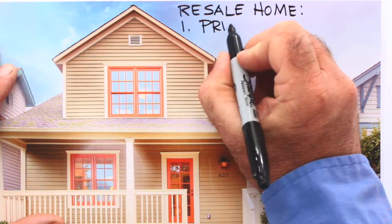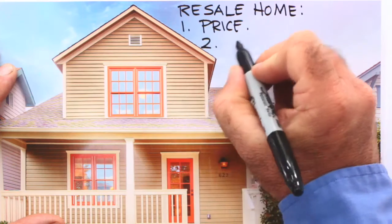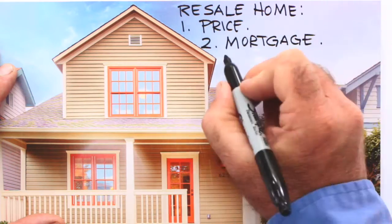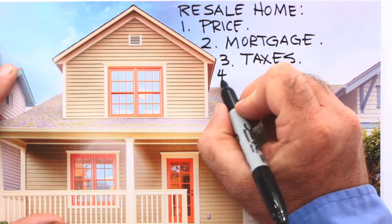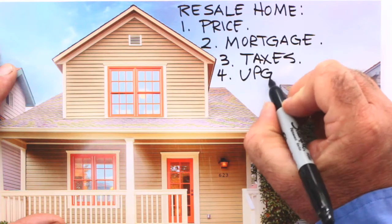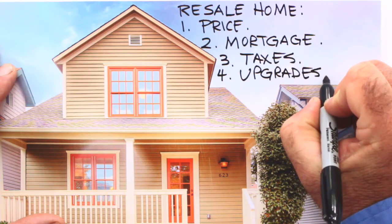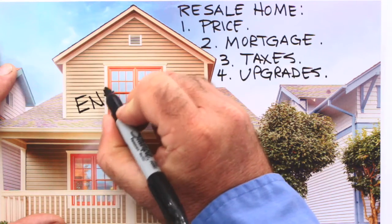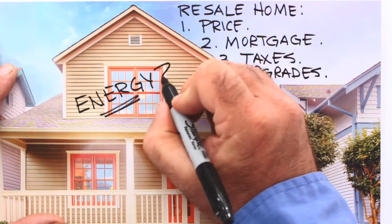When it comes to the price to buy a home, it's very clear cut — you know exactly what you're going to pay and what that translates to in monthly mortgage payments. Taxes are another thing you can know right down to the penny. And if you were smart enough to hire a home inspector, you'd have a good sense of upgrade and repair costs. But what's been almost impossible to determine for resale homes is the cost of energy and how efficient that home is.